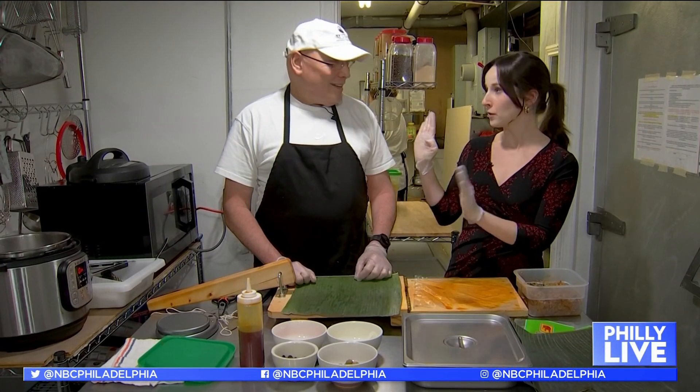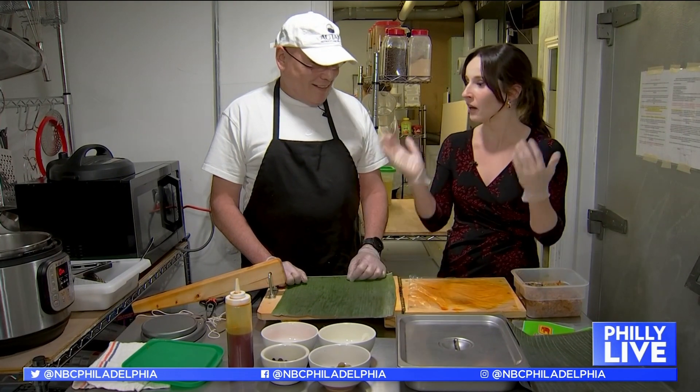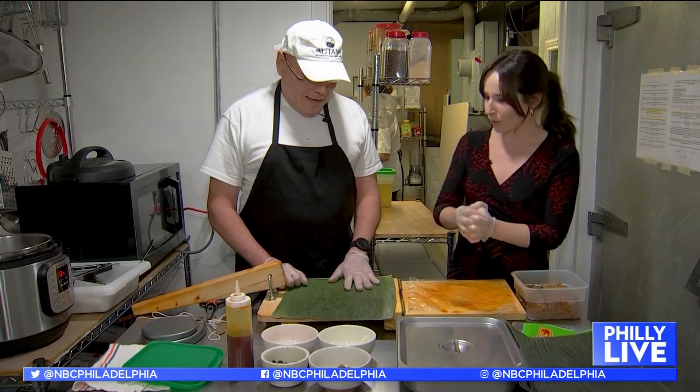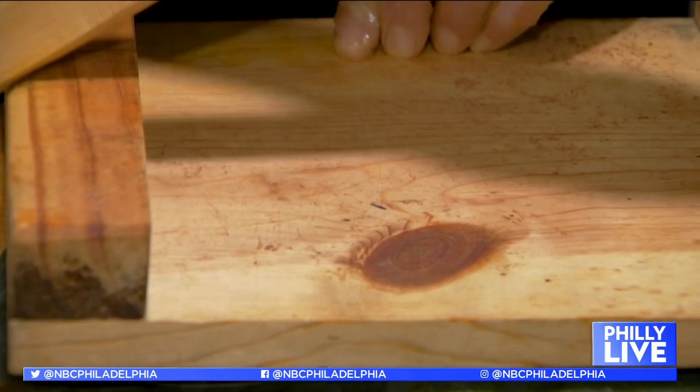Lavi and I are in the kitchen at Autana. We've got some delicious smelling ingredients — everything smells incredible back here. Lavi, you're going to teach me how to make an ayaka. Yes, let's get started. Lavi brushes a banana leaf with oil colored by achote. He places a ball of dough, which is made of cornmeal, in the middle of the leaf and presses it flat.